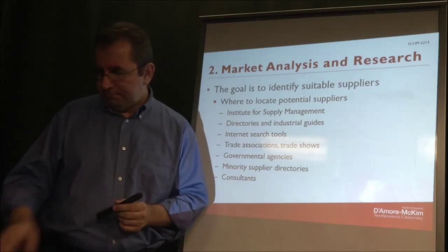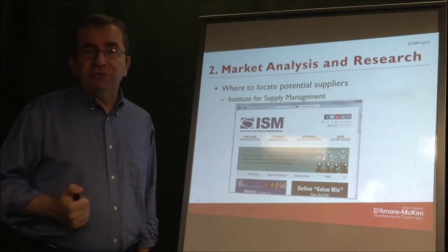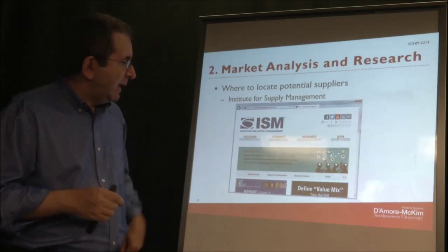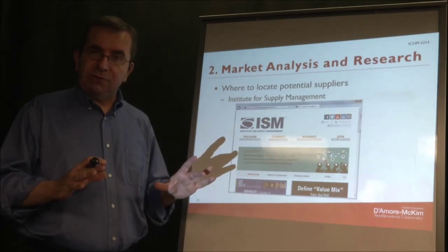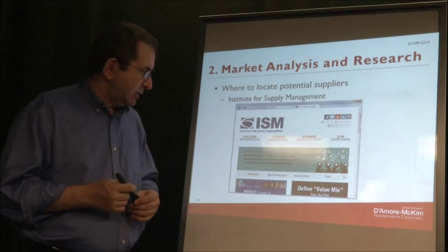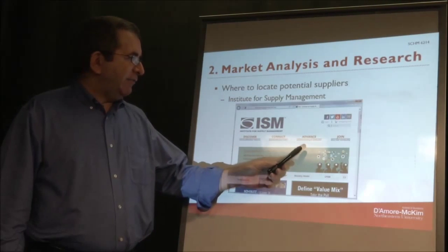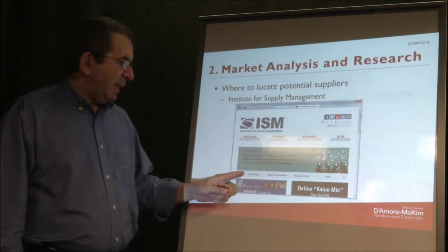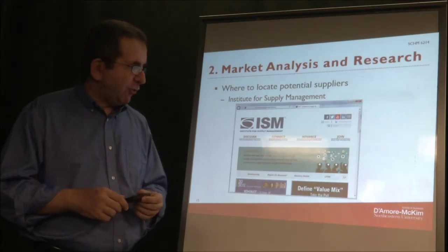Let's look at these one by one. The first is the Institute for Supply Management, or some other purchasing association for professionals. When you go to their home page, right on the home page it shows that one of their main aims is to give you access to suppliers — discover, connect, advance your career, etc. You can get membership information and connect with other suppliers.